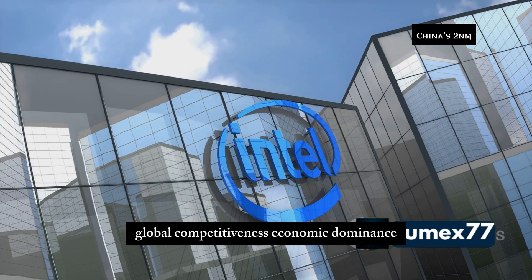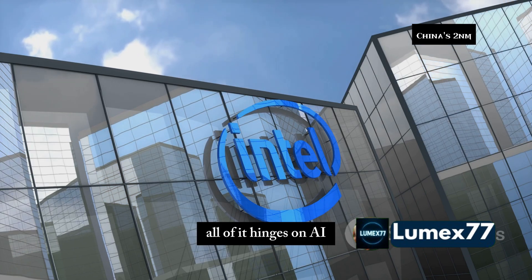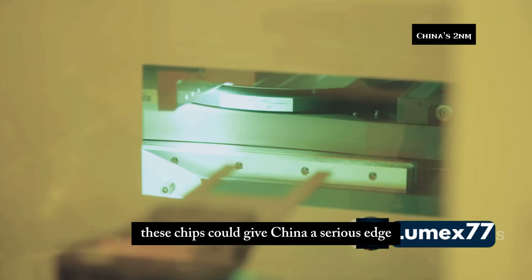National security, global competitiveness, economic dominance — all of it hinges on AI. These chips could give China a serious edge.